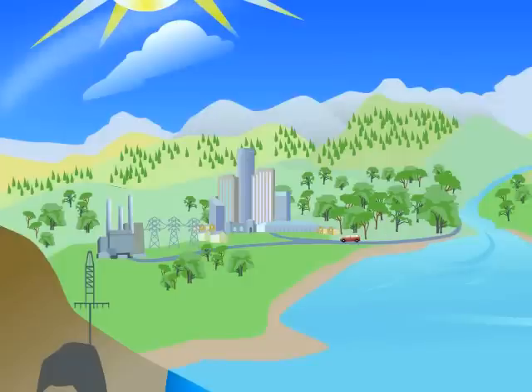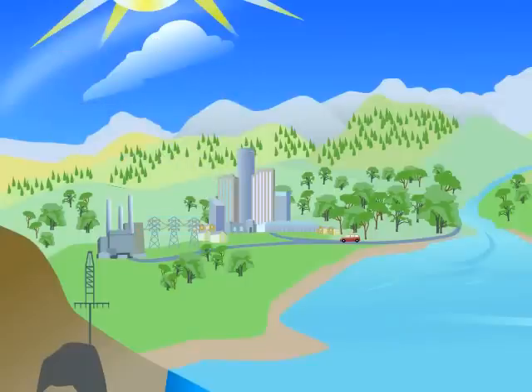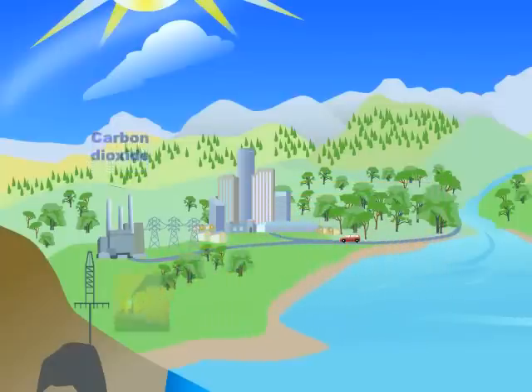Whenever we drive a car, use electricity, or make a product in a factory, we use energy. A lot of this energy comes from burning fossil fuels, like oil, gas, and coal, which produces carbon dioxide.